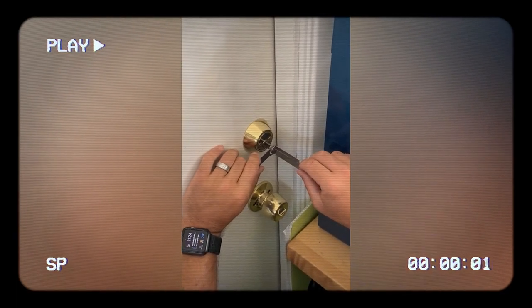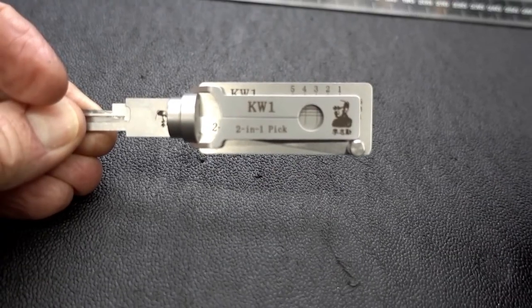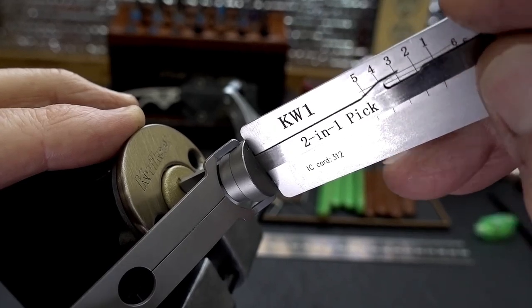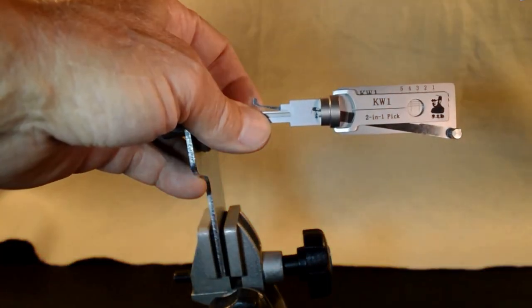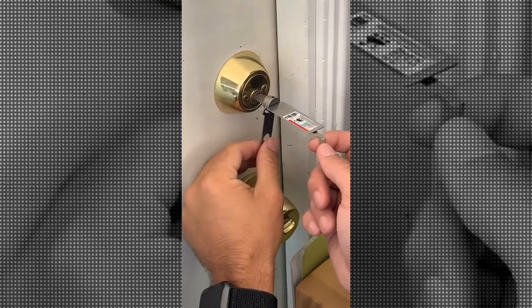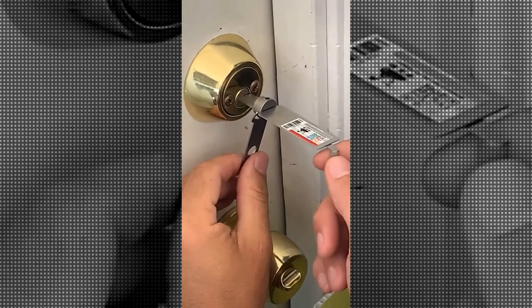The tool is easy to use, requiring only a bit of practice to master. Its compact size allows it to be discreetly carried, ready for use at a moment's notice. Made from high-carbon polished steel, it's designed for long-term smooth usage. Whether you're on a covert mission or locked out of your car, this locksmith tool has got you covered. Remember, in the world of spies, it's not just about having the right tools, but knowing how to use them.